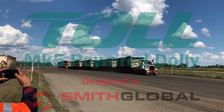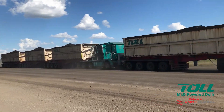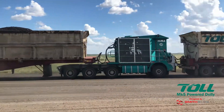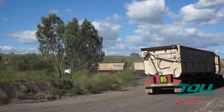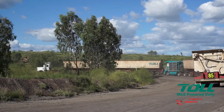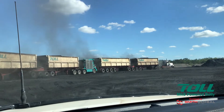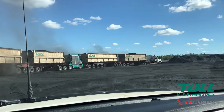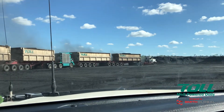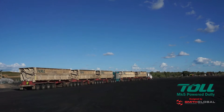Welcome to the Mark V Powered Dolly, Toll's latest innovation for significantly improving mining road train productivity. Developed from the ground up for Toll by Smith Global, using their 15 plus years of experience designing powered mining trailers, the Mark V can be integrated with existing prime movers and trailers to run up to a 600 tonne gross road train combination.